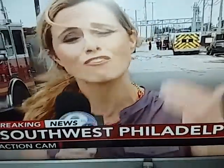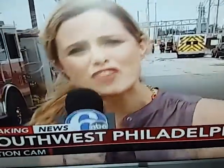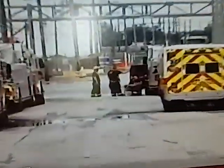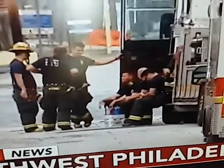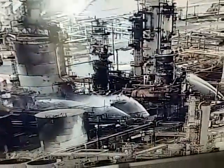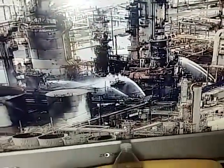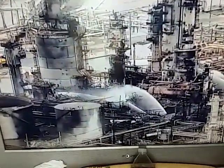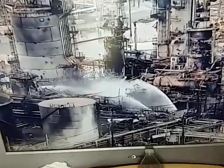Eight hours later, the fire is contained but it is still burning. People could feel the impact for miles — we're getting reports from New Jersey that they could feel and hear the blast. Fire department crews are lined up at the refinery. The refinery's fire brigade is leading the operation, with the Philadelphia Fire Department assisting. The refining complex is running at a reduced rate while the cause of the fire remains under investigation.